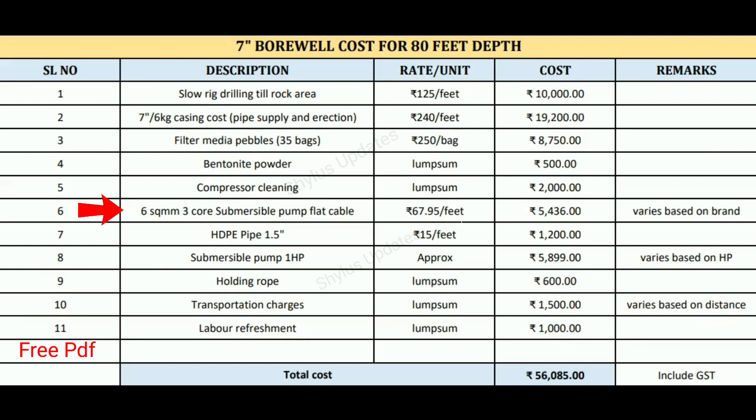Next is 6 square mm 3 core submersible pump flat cable. The rate is rupees 67.95 per feet, which equals 80 feet into rupees 67.95, giving rupees 5,436. This price can vary based on brand.